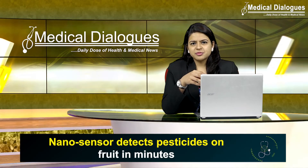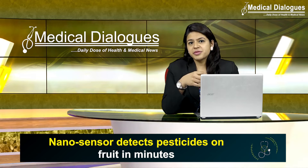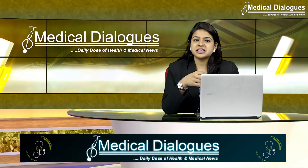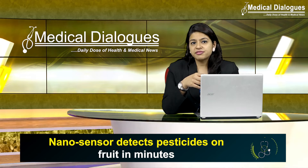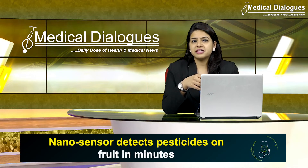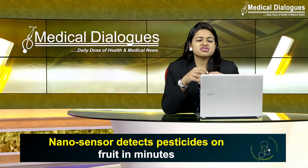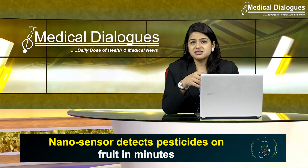Did you have some fruit in the morning for breakfast? You might have unknowingly ingested some pesticide. Yes, you heard me correctly. More than 70% of non-organic fresh produce contains traces of pesticide residues even after repeated washing. This is as per the 2022 report by the Environmental Working Group. That's troublesome news for anyone trying to keep toxins out of their body, isn't it?